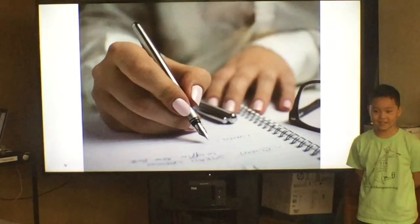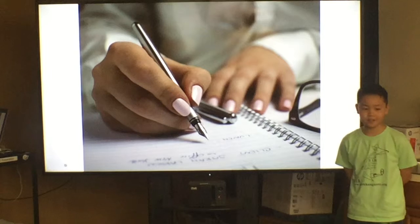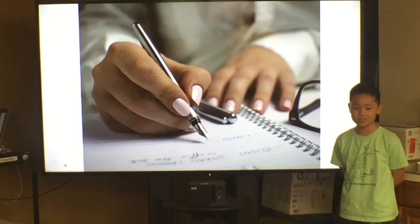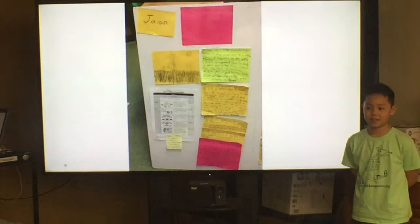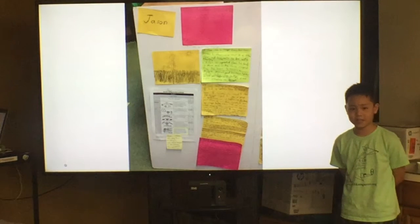My topic was slavery. When we researched, we read books, used online resources, and went to the library. We wrote what we researched on posters and stuck posters on phone boards. And when we were done researching, we'd organize the posters by category. For example, going on the ship to the New World or working on plantations.